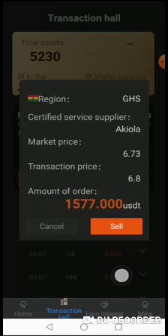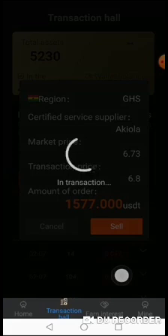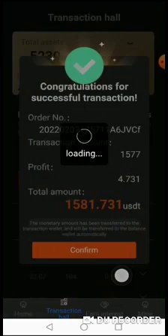Those of you that are saying this system is not genuine — you can see Aki Ola is real. If you hear Aki Ola, you know it's Ghana. There is no other Aki Ola, I'm sure it's somebody's nickname or username. Then you click sell and confirm.